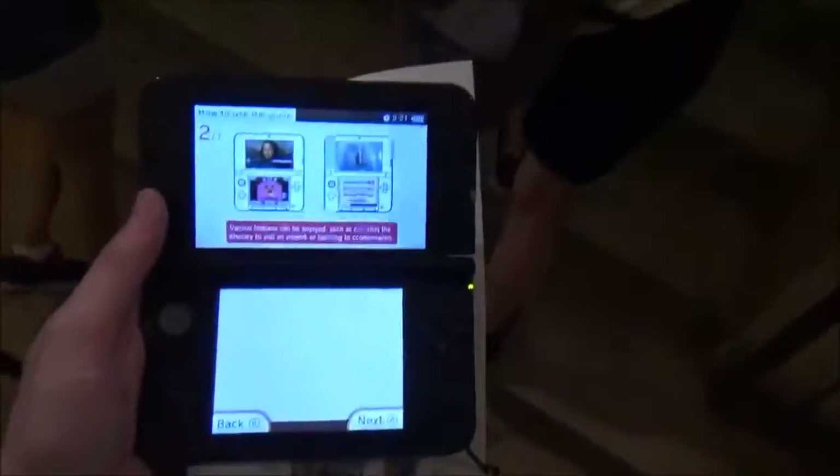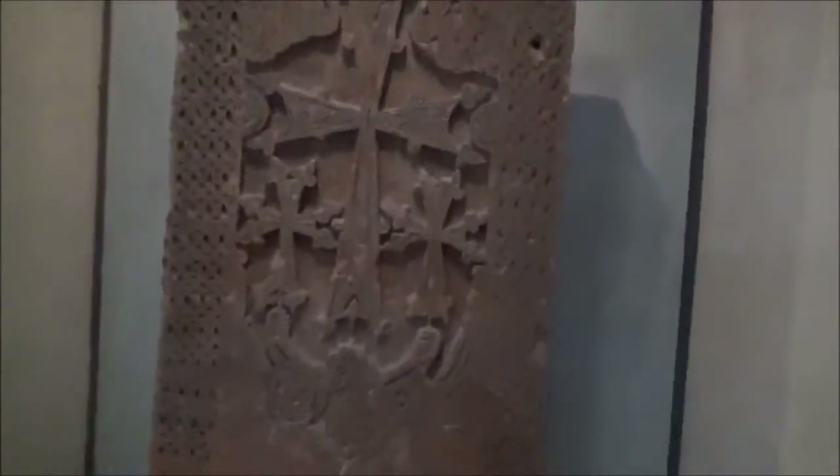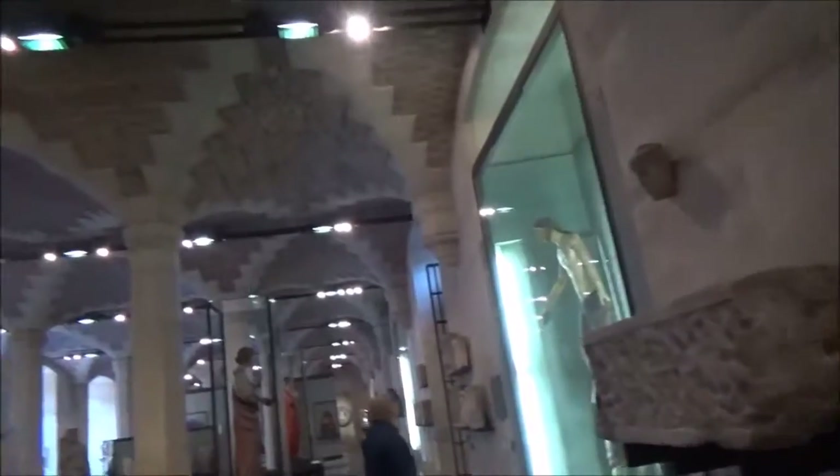Alright, we're actually inside now. And check this out — they use 3DS's for their audio tour, which I'm actually really excited about. I think that it's very cool. We're here to check out some sculptures and things. Look at this stuff. This is some beautiful, beautiful sculptures.